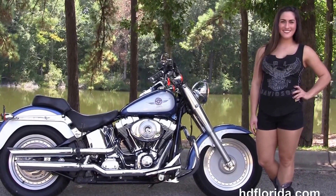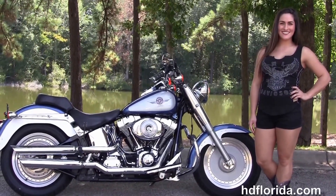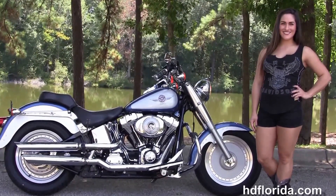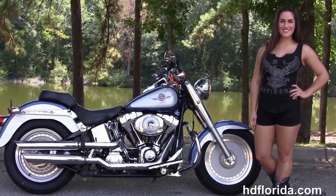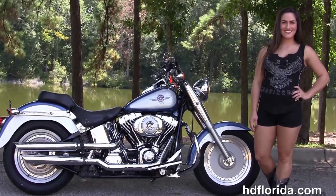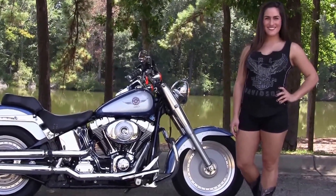We are rated number one in customer service, with 1,200 new and previously enjoyed motorcycles for you to choose from, and we ship used bikes anywhere in the world. For more information on this two-tone Fatboy, click the link below, and for our phenomenal inventory visit us at hgflorida.com. We're always open 24/7, and remember to have one rocking, smoking, and thrill-filled Harley day.